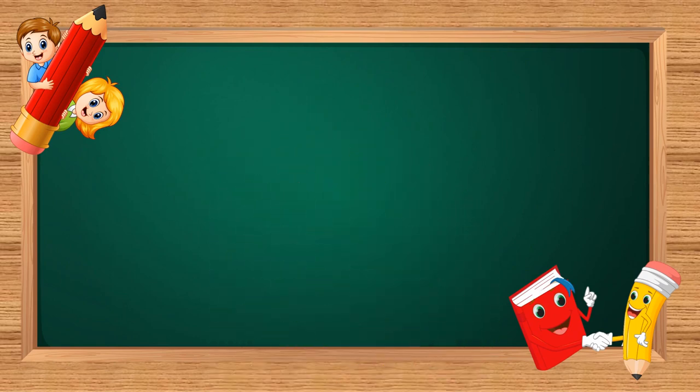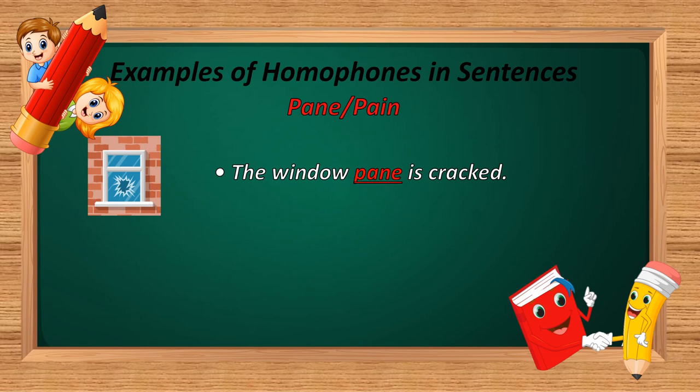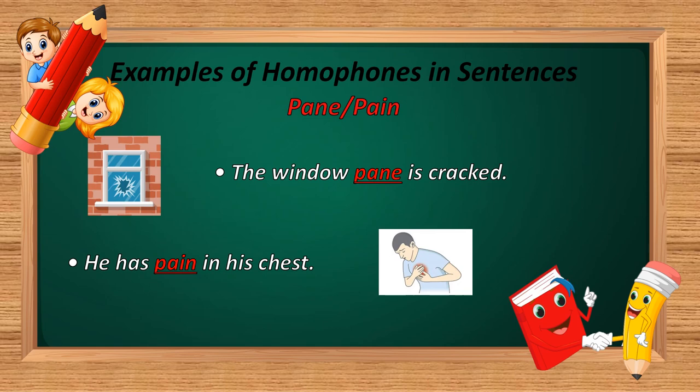The next homophone is 'pane' and 'pain.' P-A-N-E and P-A-I-N. Example: 'The window pane is cracked.' And: 'He has pain in his chest.' In the first sentence, P-A-N-E is used — meaning a single sheet of glass. In the second sentence, P-A-I-N is used — meaning a physical sensation caused by an injury.